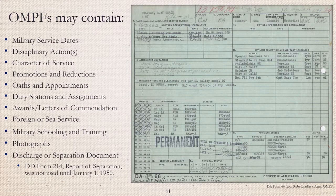OMPFs may contain military service dates, disciplinary actions, awards earned, foreign or sea service, military schooling and training, and some even contain photographs. Depending on the era a nurse retired, resigned, or was discharged, the separation document she received may not be a DD Form 214, Report of Separation, because it was not used until January 1, 1950.